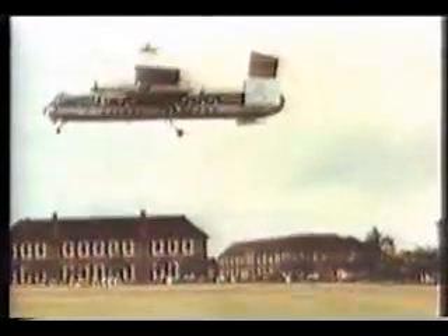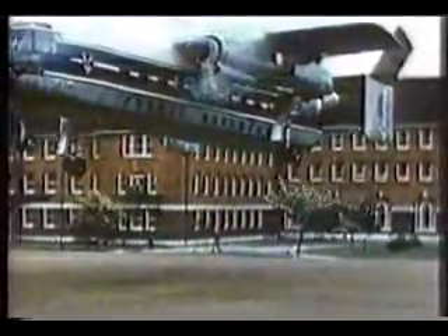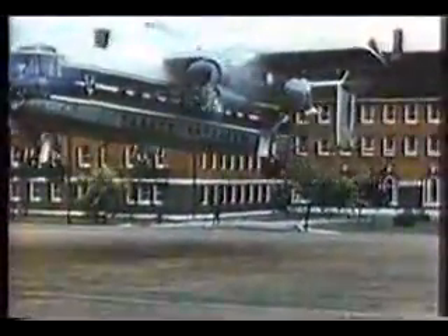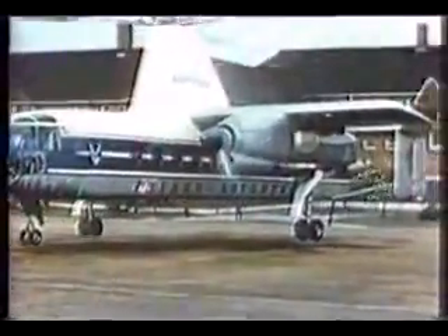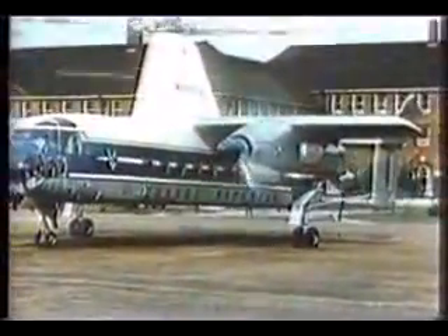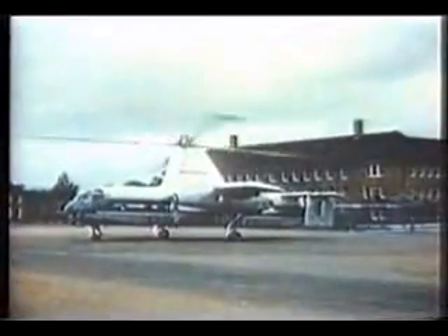Rotodyne is a bold design concept, with accent on safety, reliability, and easy maintenance. The vertical takeoff capability is achieved not by radical departure, but as a logical development of existing helicopter experience. The ferry Rotodyne is the aircraft for fast, economical travel, offering the advantages of air transport to everyone, everywhere.